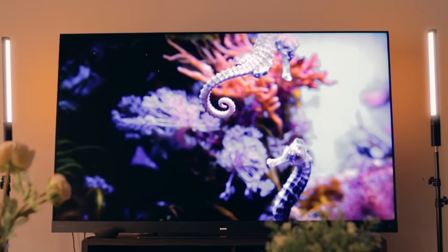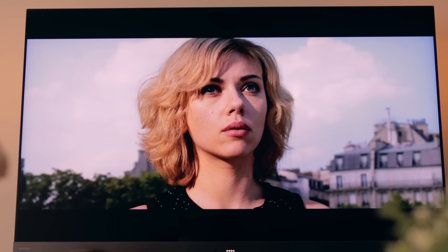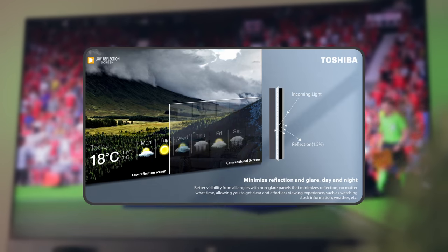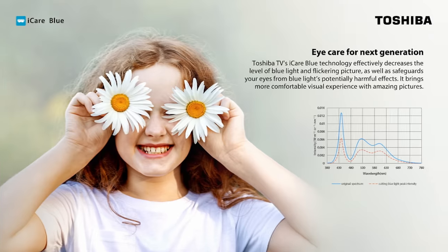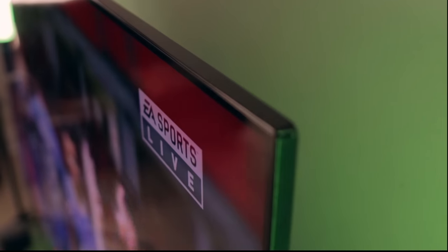Toshiba has put in a lot of thought for different room environments, especially for those who like a lot of natural light coming into their room, and has equipped this TV with a low-light reflective screen and non-glare panels, giving you a clear view anytime, any day. This is further enhanced by Toshiba's EyeCare Blue technology, which reduces blue light emissions and flickering images that could damage your eyes, and also helps reduce eye fatigue.